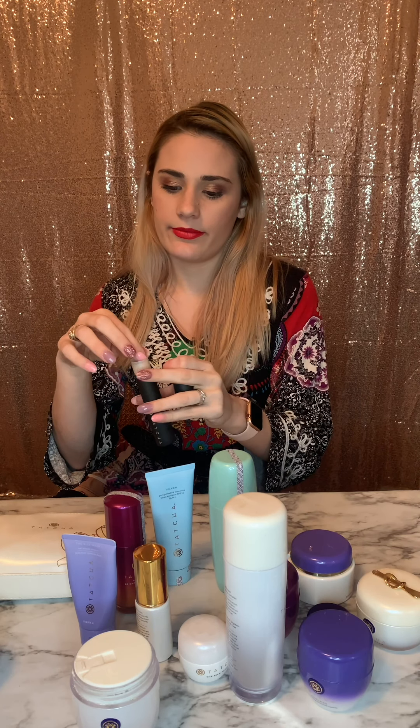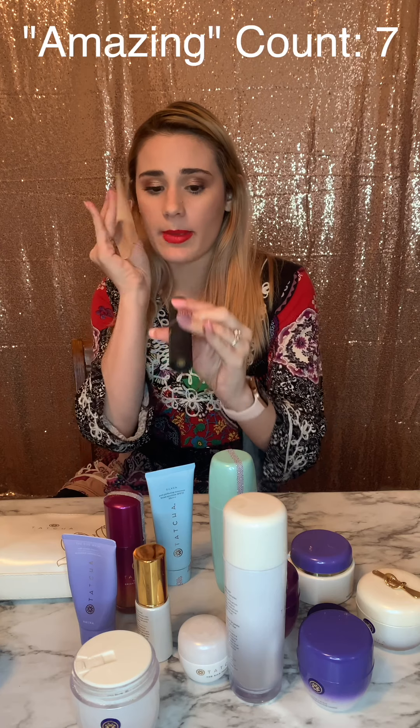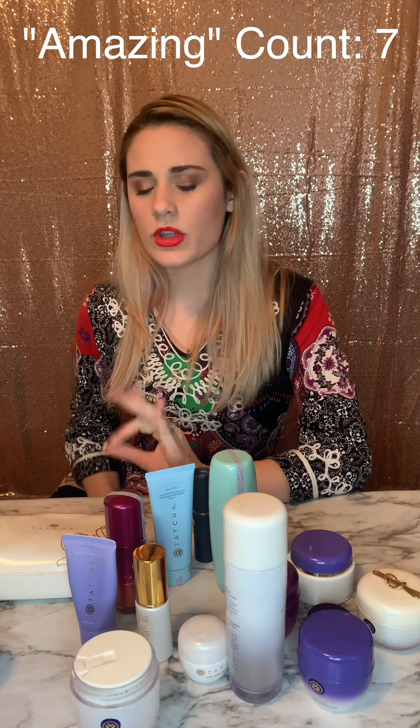They also have blotting papers — there's a flat pack and a little tube version with a mirror on the end, which is super cool. I don't use them a lot because I don't get super oily, but they are really amazing blotting powders. If you have oily skin, they're a great option.